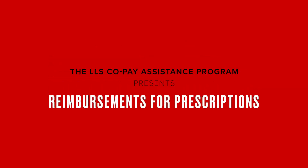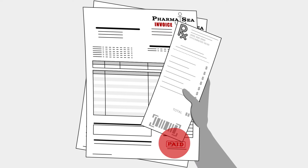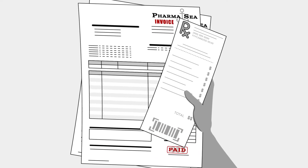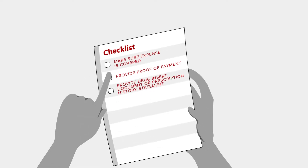Ready to get reimbursed for prescriptions you didn't use your pharmacy benefit card for? You'll use the program's pharmacy benefit card to pay for your out-of-pocket expenses for prescriptions covered by the program. However, if you paid the out-of-pocket expense for your prescription and didn't use the card, getting reimbursed is easy and really just comes down to three things.